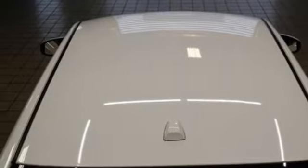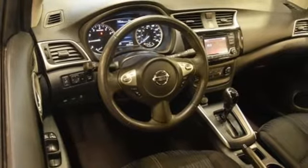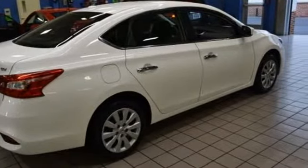Innovation. Excitement. Nissan. They say a journey of a thousand miles begins with one step. Well, in this case, it begins with a test drive. Start your next adventure today.